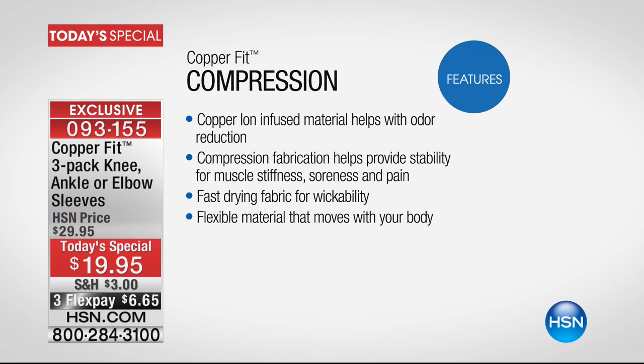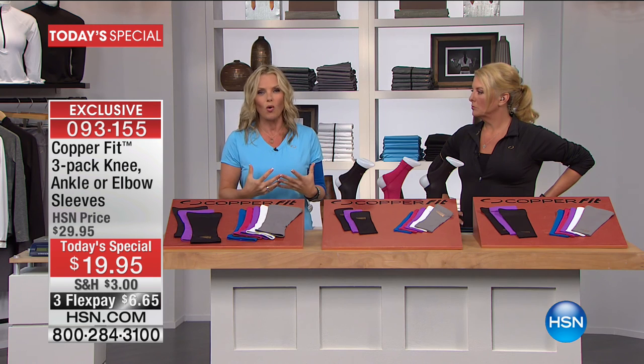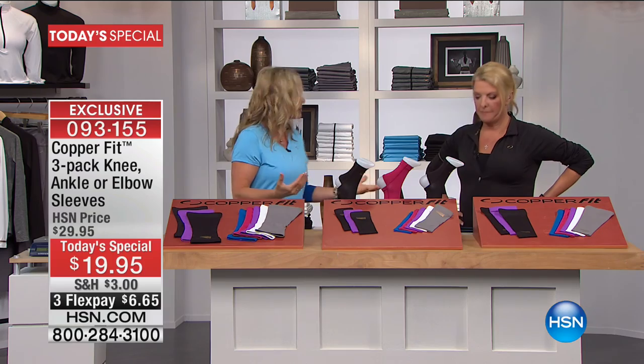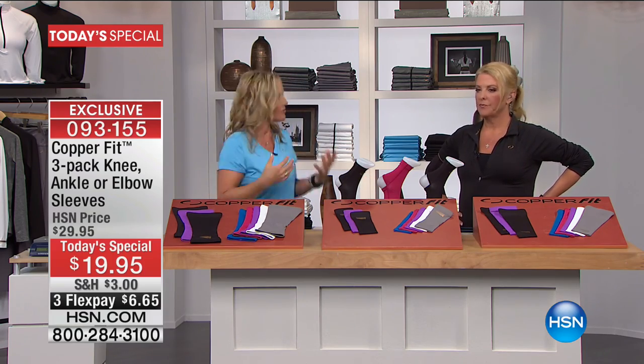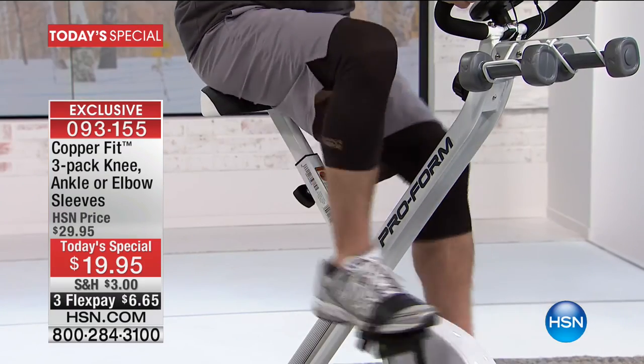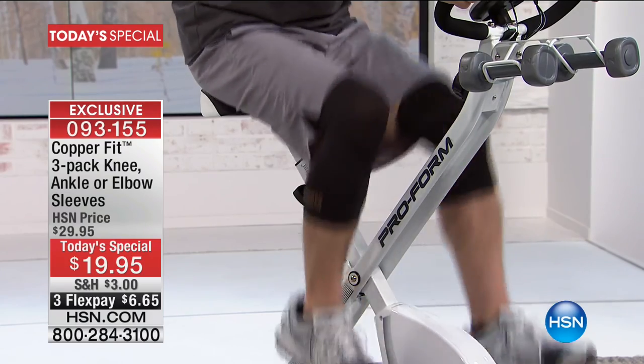We want you to wear this underneath your clothing — whether it's your elbow sleeve, ankle sleeve, or knee. Compression is all about supporting muscle stiffness, soreness, and pain. It gives you a temporary, localized improvement in circulation, getting the blood flowing exactly where it needs to be. It keeps the muscles warm, helps keep them stable, and helps reduce recovery time. You're seeing them on a lot of athletes now — it provides the comfort and support you need so you can get out and live life.